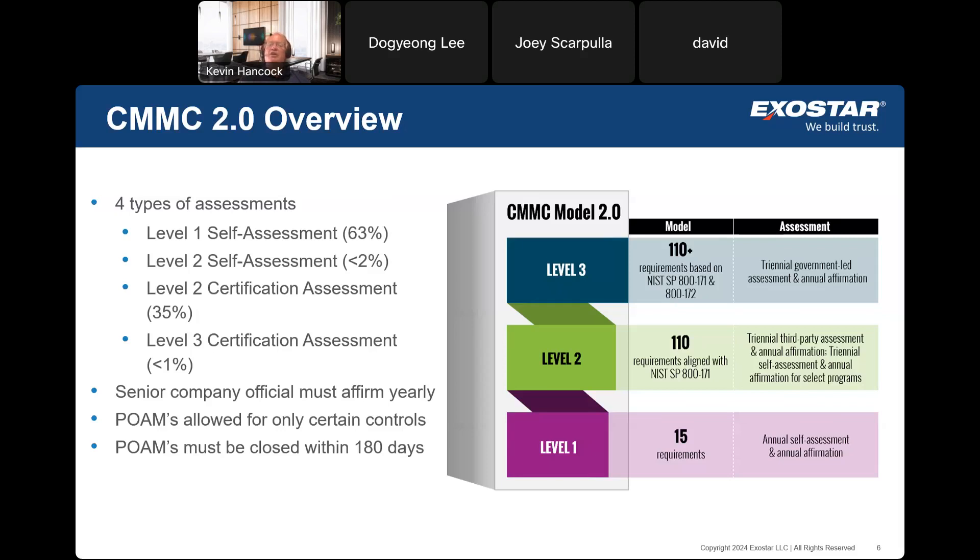The change starts at Level 2. Level 2 means you're receiving controlled unclassified information from the Department of Defense or a prime contractor, and you've signed a subcontract agreement with them. If you do receive CUI, your organization needs to have implemented the 110 controls according to NIST 800-171 Revision 2. CMMC specifically calls out Rev 2 — don't worry about Rev 3 for CMMC purposes. Once every three years, you'll have to engage a third party to come out and assess how you're doing.